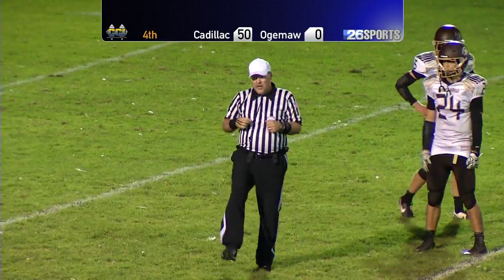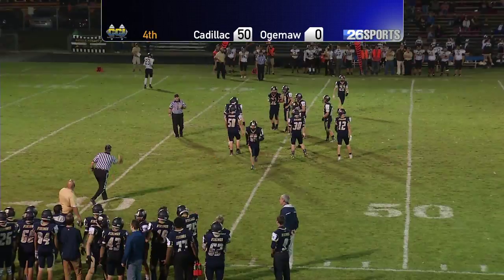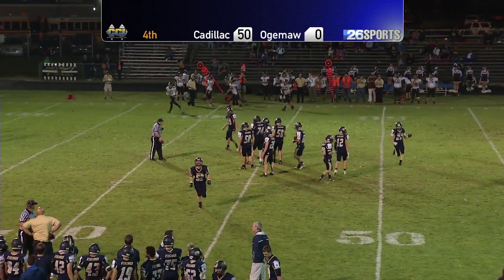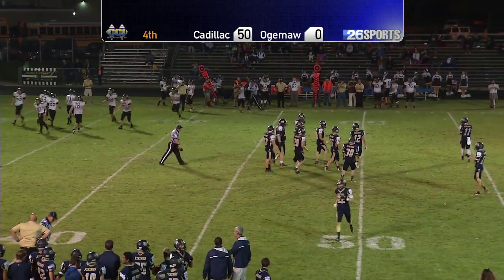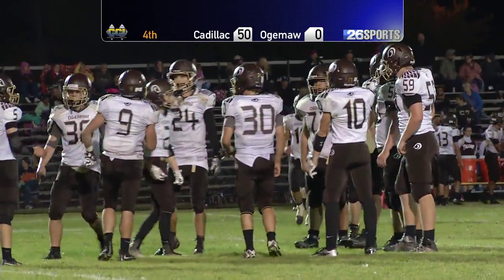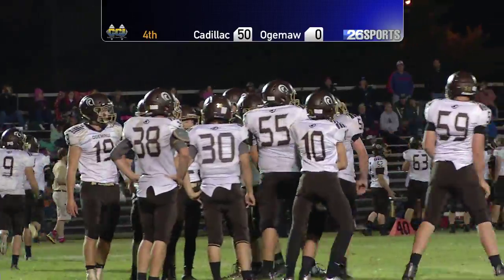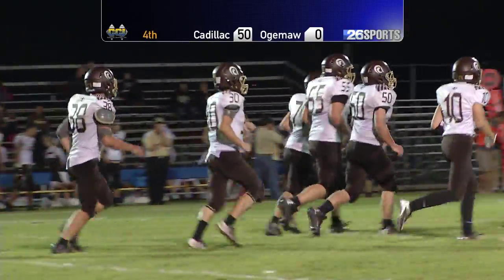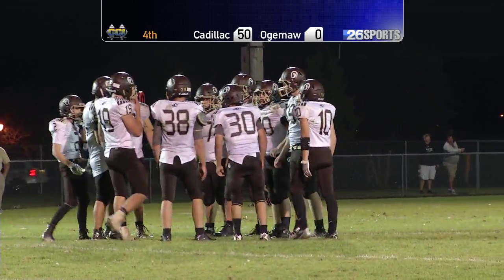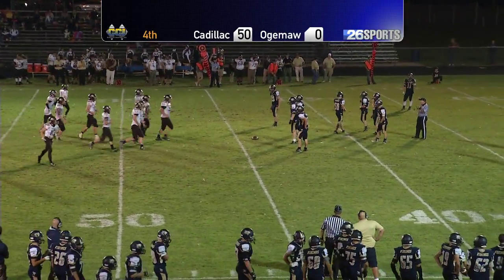Personal foul against the Vikings — running into the kicker. He got a hand on the ball, he blocked it. You're allowed to smash into the kicker if you catch a piece of it. But at the same time, you're not allowed to run into the kicker. Oklahoma Heights keeps the ball — first and ten at the Cadillac 45-yard line. They're calling a personal foul, roughing the kicker. Clock's still rolling. Oklahoma Heights keeps the ball right there.